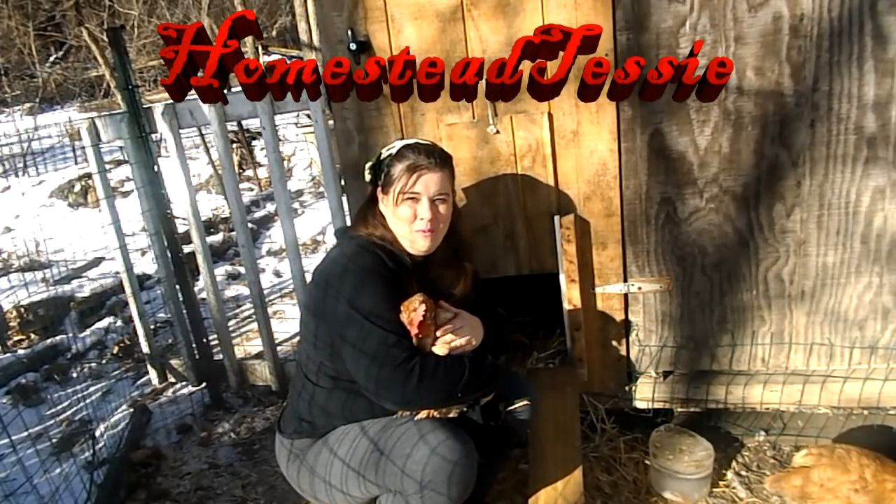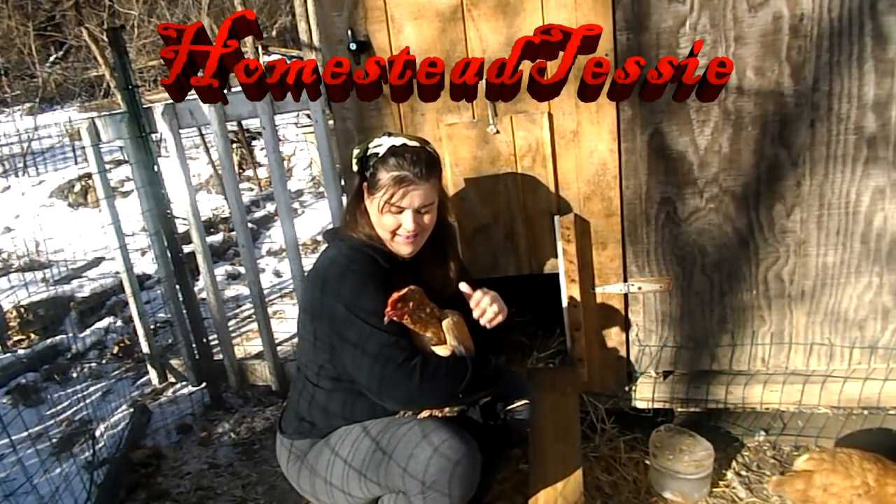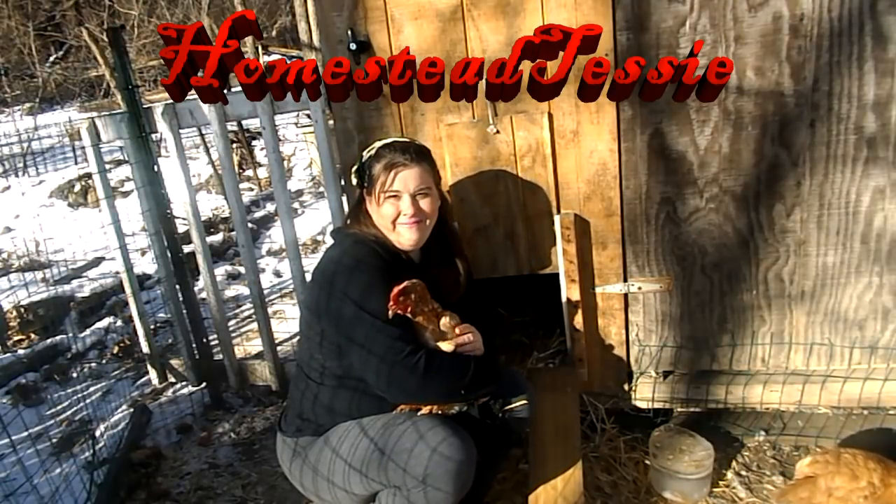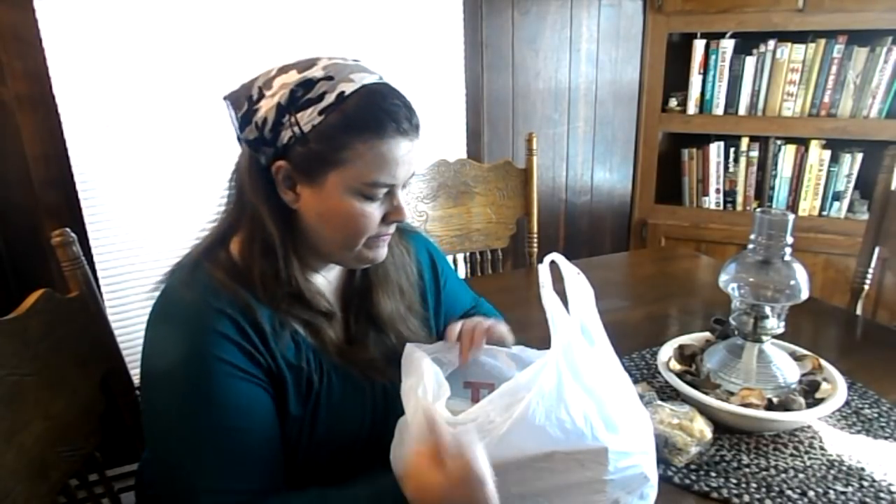Hi everybody! Welcome to Homestead Tessie. Hi everyone and welcome to another Thrifty Thursday. Today was another good day. I'm so glad you enjoy my Thrifty Thursdays — I decided to bring the camera up a lot closer so you're able to see in detail what I got. So let's get started and dig in my bag.